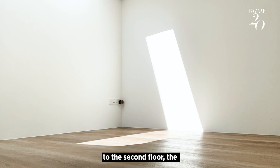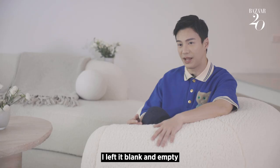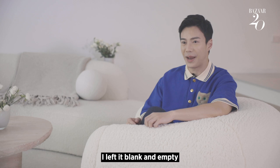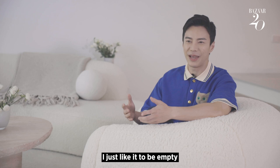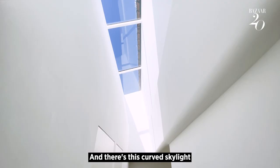And then when you go up to the second floor, the little living space on the second floor, I left it blank and empty. I think most people might be inclined to put a sofa there or an armchair there. But I just like it to be empty. I like the vastness. I like the fact that I go up and it's empty and it's vast and there's this curved skylight.